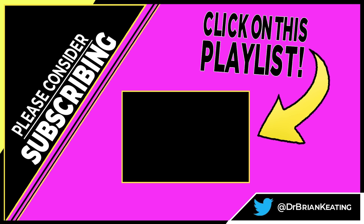So if you like learning about these fascinating new breakthroughs in experimental physics, cosmology, and particle physics, subscribe to the channel and click on this playlist that I made just for you. Don't forget to subscribe!